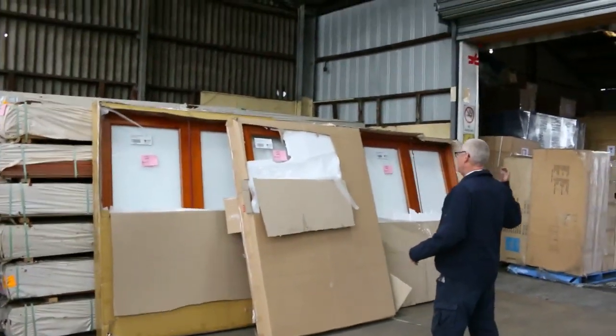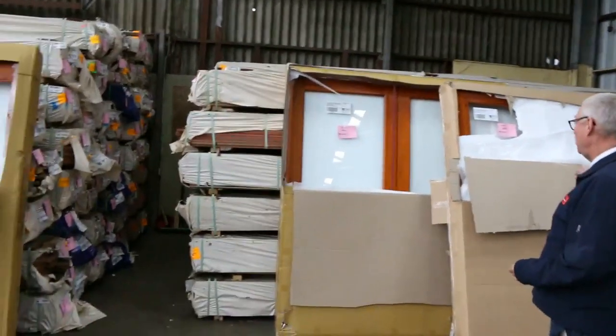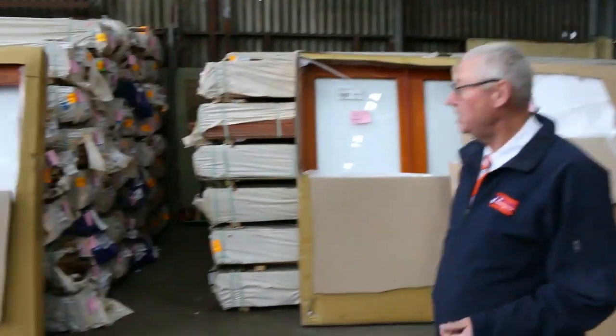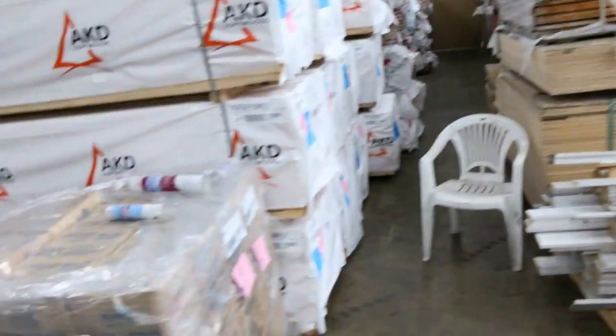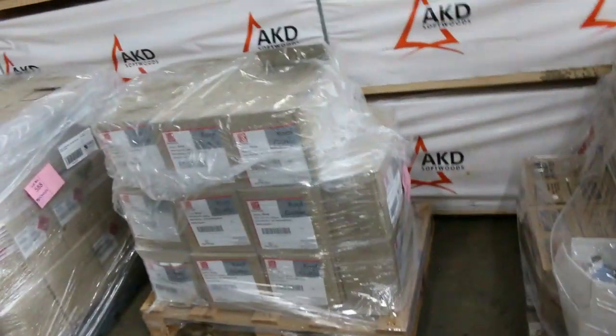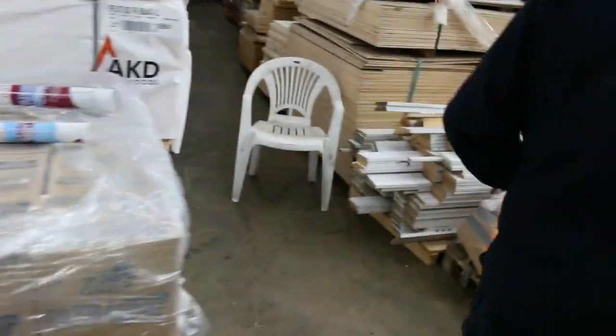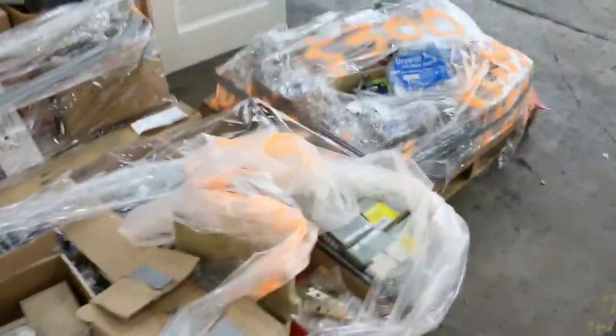Over here we've got some bi-fold door units and also some French door units — half a dozen different sizes. They always go pretty popular when they come in. We've got a few tubes of silicones and some construction adhesives — three nice big pallets there — and five big pallets of assorted hardware including door hardware.